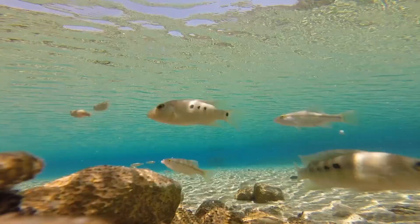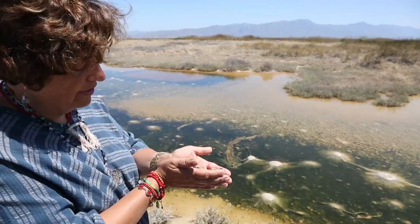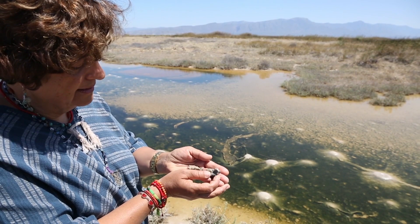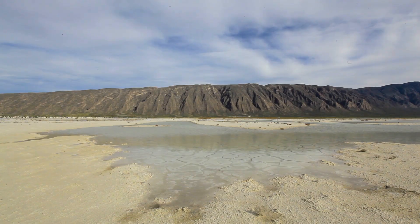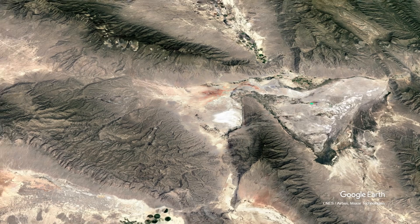Researchers believe that most of the pozas in the area are fed from the same source of groundwater. Sousa-Saldiver needed evidence to support this theory in 2006, when agricultural institutions proposed installing deep wells to water alfalfa in an adjacent valley, and locals approached her team, fearing the wells would dry up their pozas.